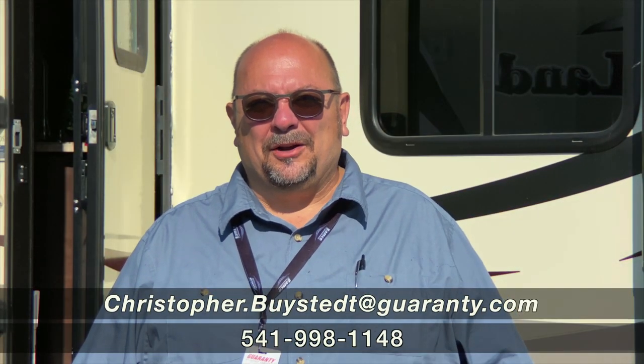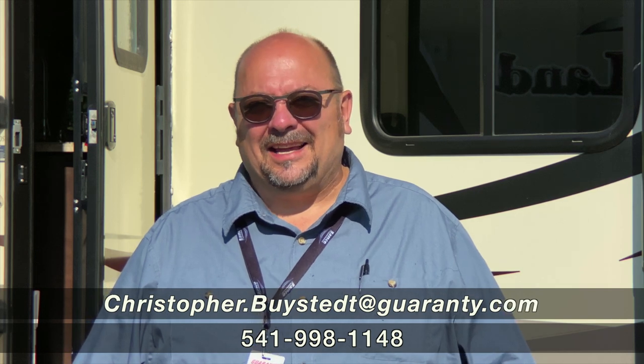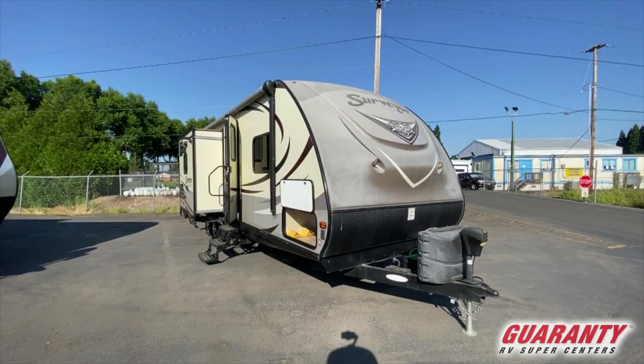Hey everybody, Chris Beistead here from beautiful Junction City at Guaranty RV. I've got a trailer that's really neat that I think you might like. It's a 2015 Surveyor 285 IKDS. It's a really awesome couples trailer, just the right size, with lots of unusual things you don't normally see in trailers and a beautiful outdoor kitchen. I can't wait to show you the inside.